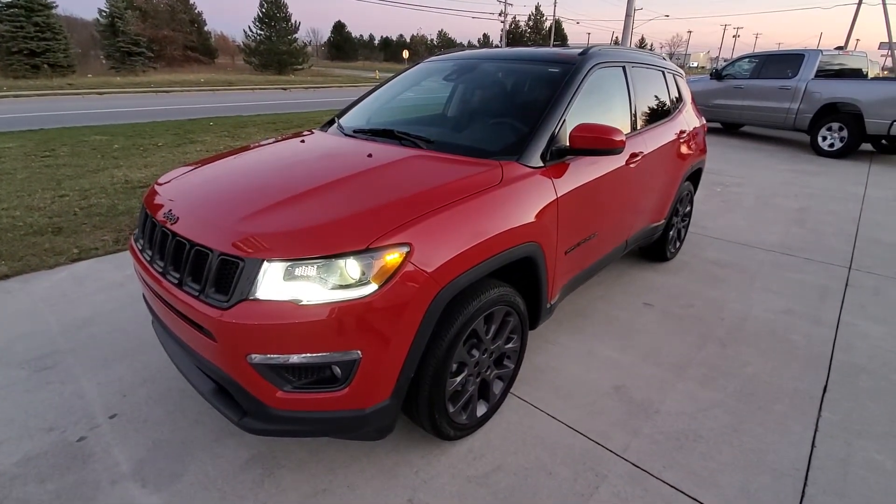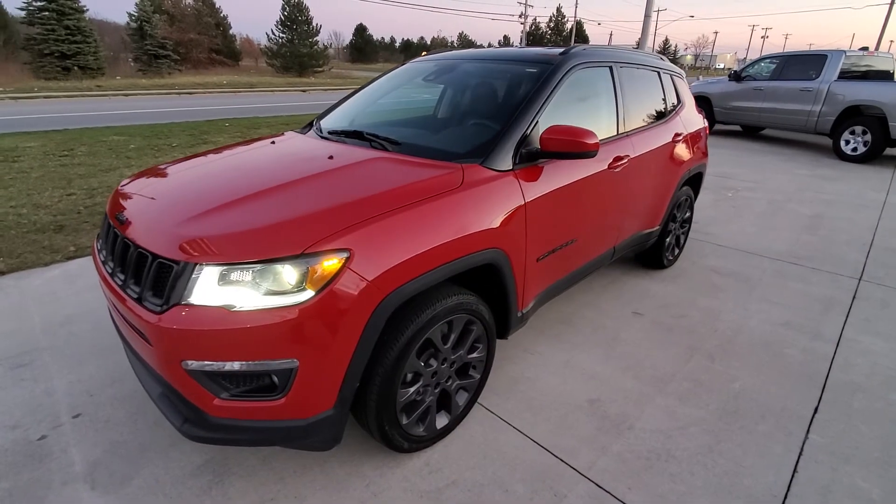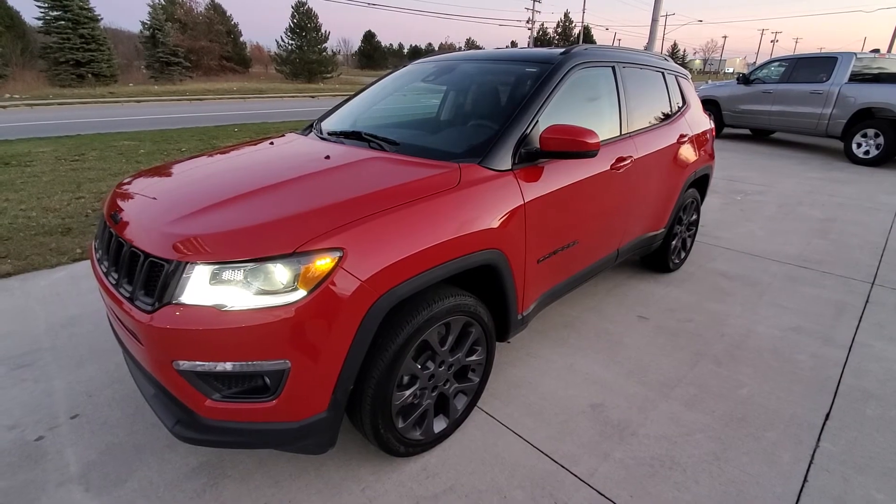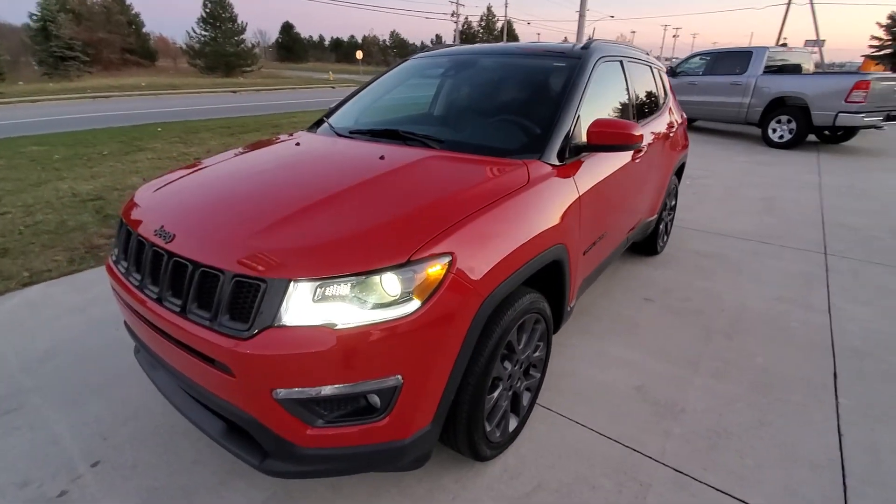Check out the description section on this YouTube video — you'll see our website link as well as the Carfax link for this vehicle, so you can check out more details and even work up pricing options on our website. Thank you very much, this is Michael with Terry Hendricks.